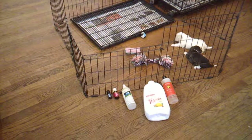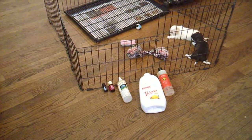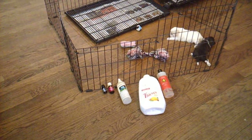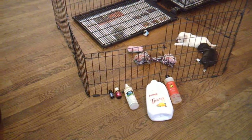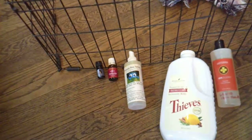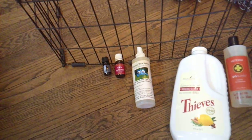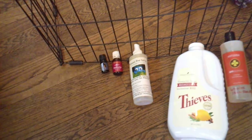So when you clean the kennel, we like to use natural products. We either use Thieves Household Cleaner or OnGuard, which are made by two different companies. And then also to repel pets, you can either buy a natural product that's already put together, or you can use purification or purity. The mix is on the website.